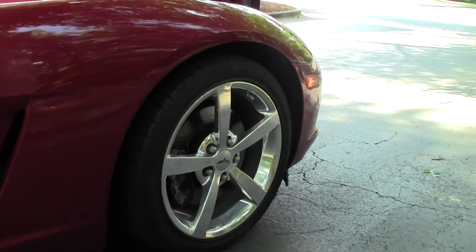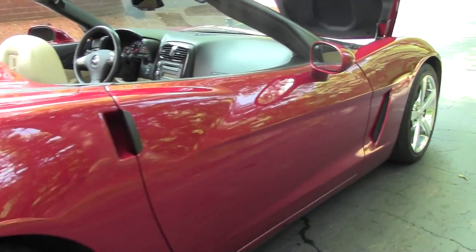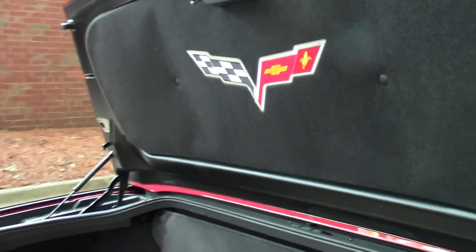It rides on Goodyear Eagle F1 run-flat tires. And by the way, when you buy a car from Buyavette, the tires are at our cost as long as you own the vehicle. It has a nice roomy trunk with 11 cubic feet of cargo volume — you can put a couple of golf bags in there with the top up.